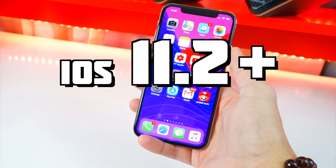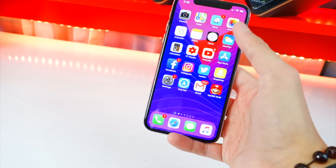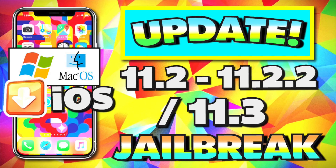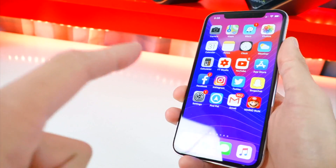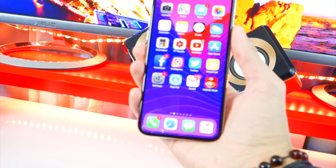If you're on iOS 11.0 through 11.1.2, stay there — you already have a jailbreak. Soon Cydia will be updated for iOS 11 and then you'll be able to install tweaks much easier. Again, this update video is for iOS 11.2 and above, which currently doesn't have a jailbreak. In my last update video, so many people were asking if they should update from 11.1.2 — do not do that.